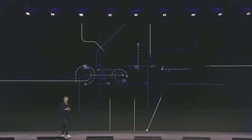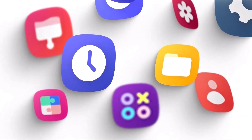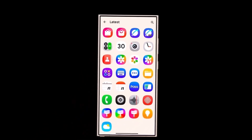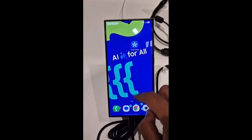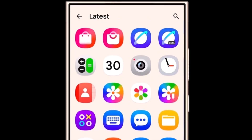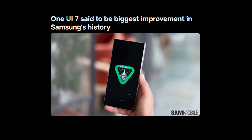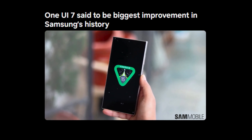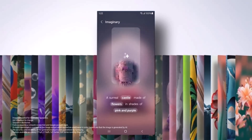Today, we're diving into what could be the most significant software update in Samsung's history, One UI 7.0. Originally expected in late July 2024, this Android 15-based update has been delayed. But according to sources, that extra wait might just be worth it, because One UI 7.0 is promising Samsung users a software experience unlike anything before. Let's get into what makes this update so revolutionary.